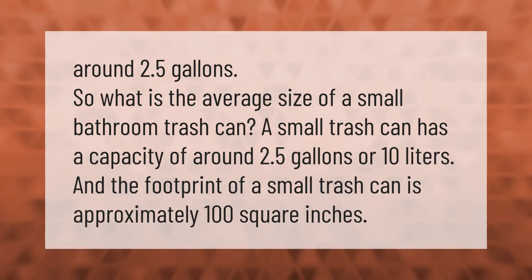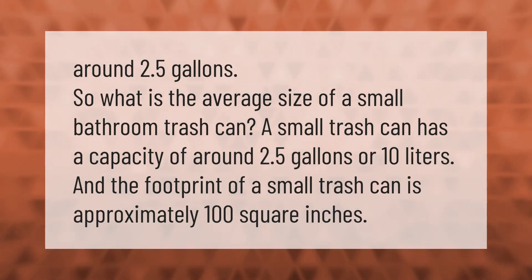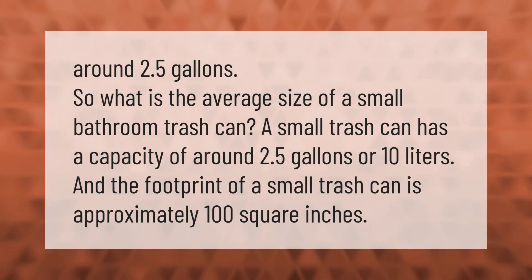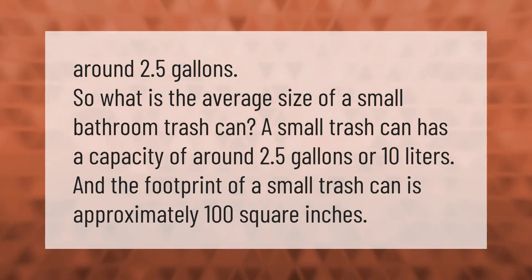What is the average size of a small bathroom trash can? A small trash can has a capacity of around 2.5 gallons or 10 liters, and the footprint of a small trash can is approximately 100 square inches.